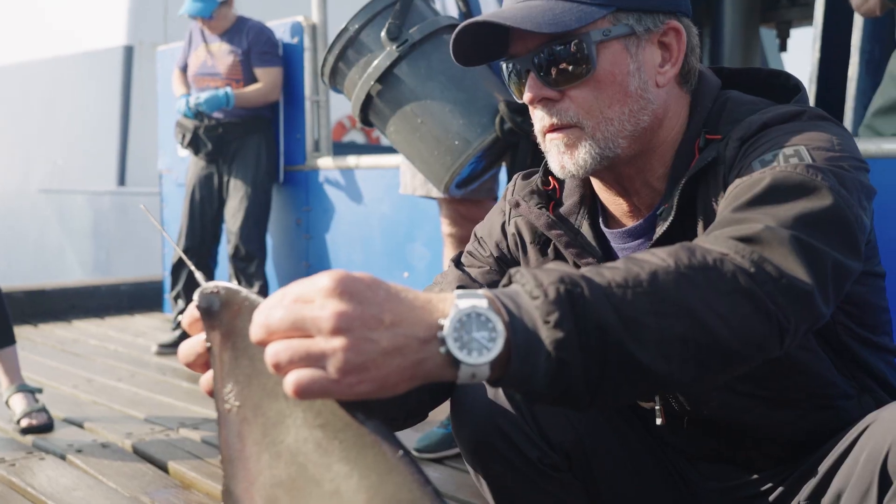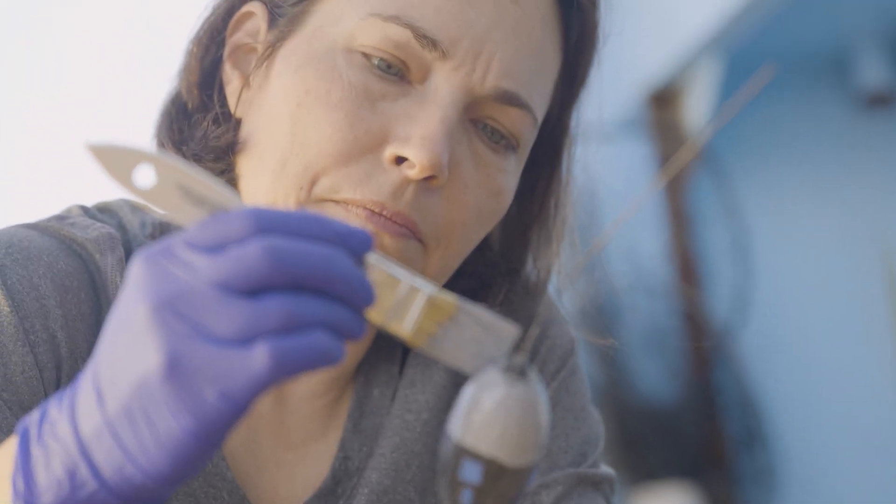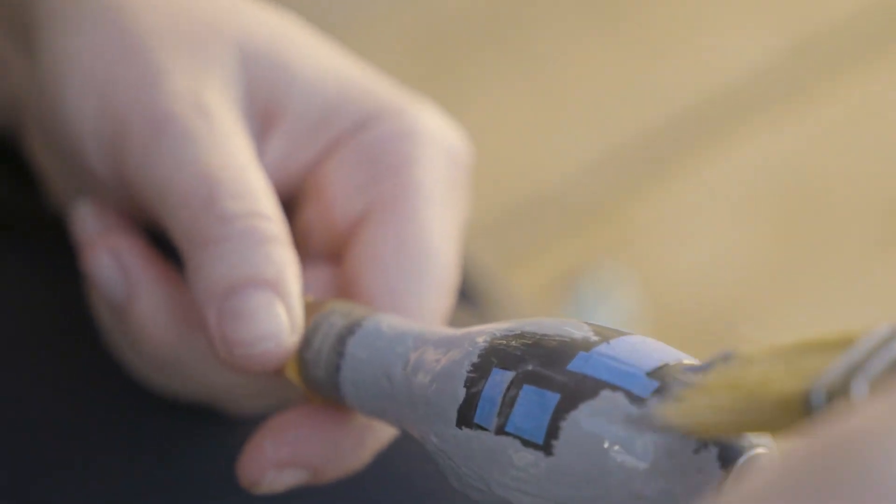Another big factor is biofouling, or algae growth, that can accumulate on the tags. We treat these SPOT tags with a coating that reduces the amount of biofouling, but we can't treat the sensors. So if there's algae growing on the wet-dry sensor, that can fool the sensor into thinking the tag is wet even though it's at the surface and actually dry, and that would prevent it from transmitting.